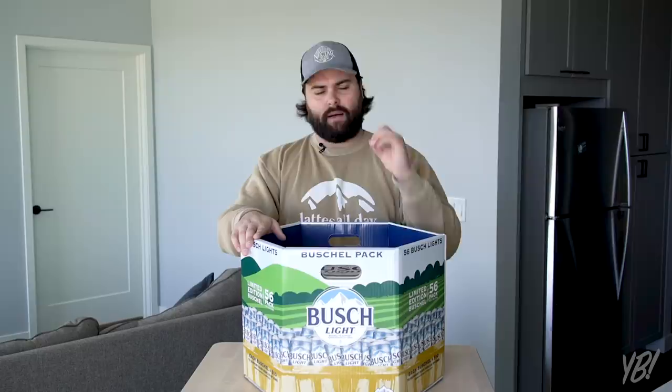The Bushel is finally here. About a year ago we did a video calling a 30-rack of Bush Light a 'bushel' — it's a huge meme that we call a case of Bush Light a bushel. Oh god, that's cold. On your way home from work today, you better stop and get a bushel.